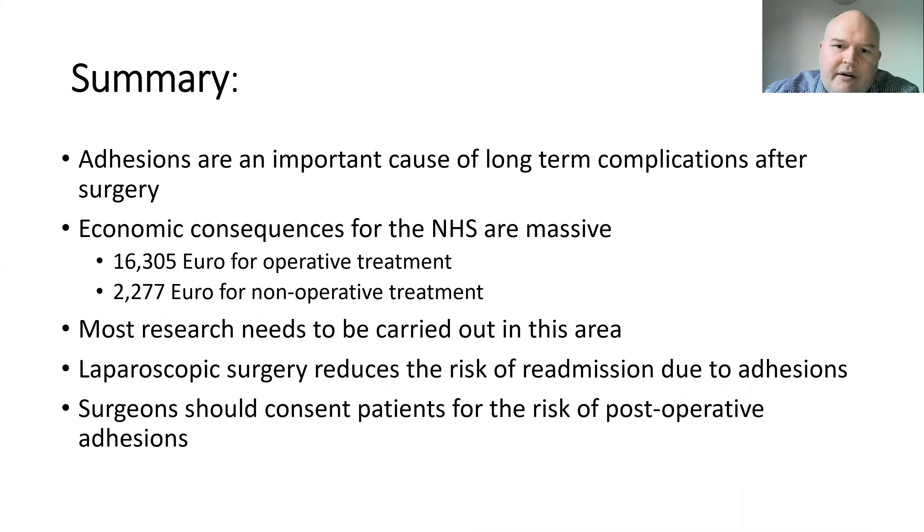In summary, adhesions are a massively important cause of long-term complications after surgery. The economic impact for the NHS is massive — previous studies show costs of around €16,000 for operative treatment of small bowel obstruction and just over €2,000 for non-operative treatment, not even accounting for chronic pain, infertility, and other complications. Much more research needs to be carried out looking at preventative treatments such as adhesion barriers. We've clearly shown that laparoscopic surgery reduces the risk of readmission due to adhesions, and I'd urge all surgeons to consent patients for these long-term postoperative risks.